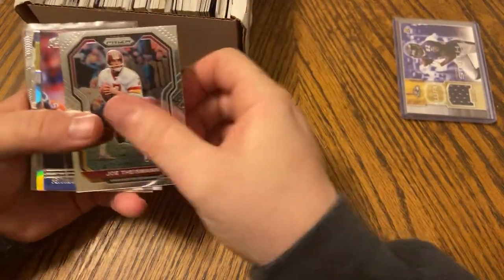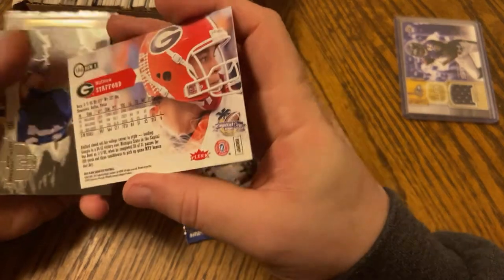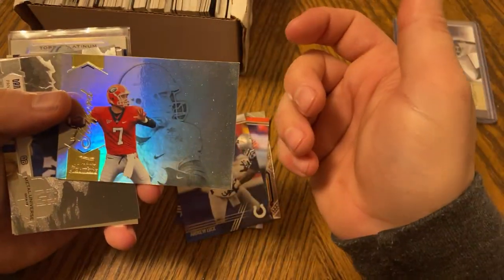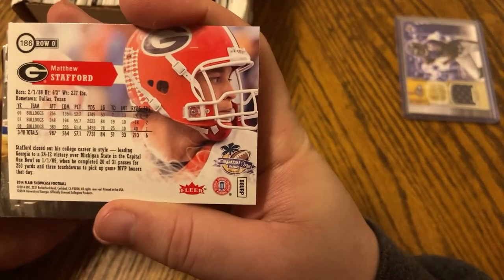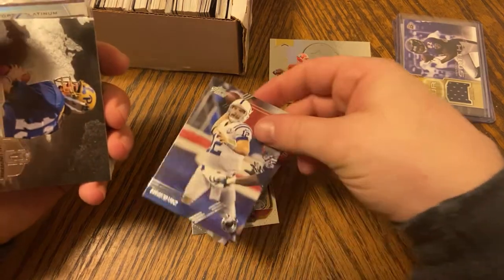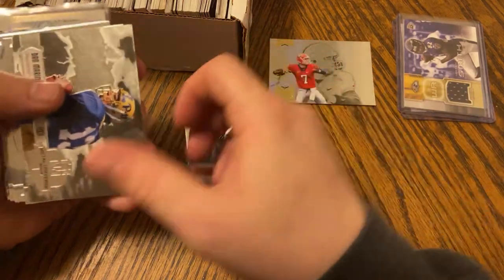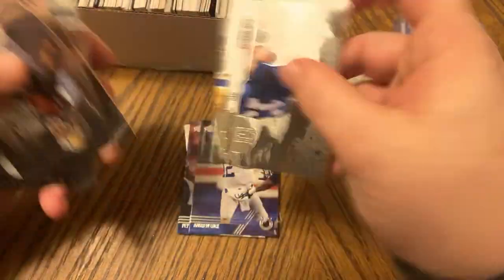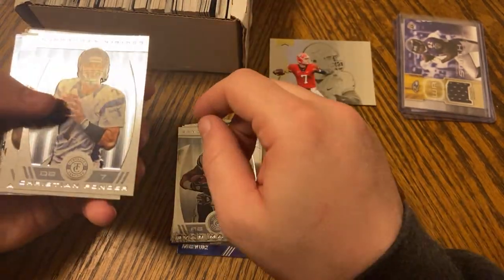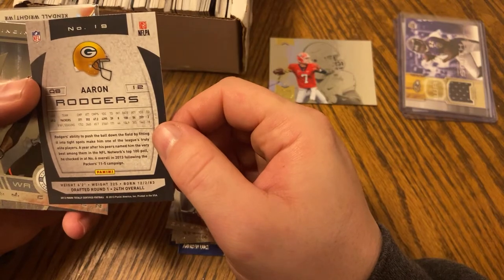So we got a Joe Theismann, Peyton Manning, Andrew Luck. We got a Matt Stafford — I'm sorry, 'Matty Ice.' This looks like it's his rookie card; I actually don't have a Matt Stafford rookie card. It's 2014, I believe that is his rookie year, so that's actually really cool. A sweet Dan Marino action card, Drew Brees, Ryan Mathews, Christian Ponder, young Aaron Rodgers 2013 — drafted in the first round, look at him go.